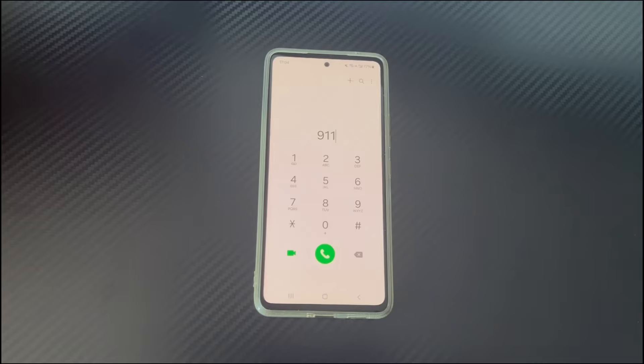In addition, the emergency calls only display may also appear when the SIM card is not inserted and the mobile phone is out of network coverage. Android phone getting stuck on emergency calls only may also appear when airplane mode is turned on. This problem may also occur when the device is faulty or the network settings are incorrect.